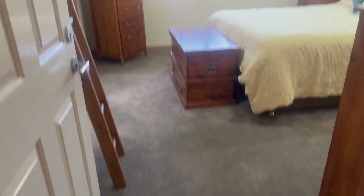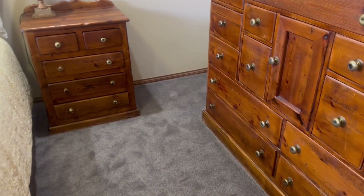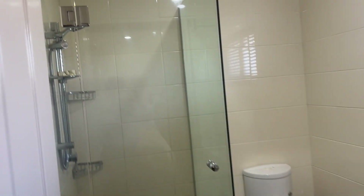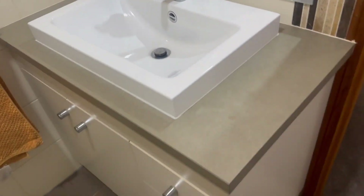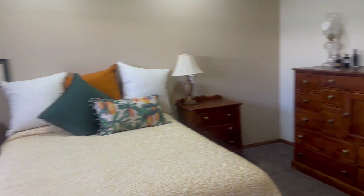Coming through, we've got our main bedroom now. As you can see, it is very spacious. We do have our walk-in robe here, which is decked out with drawers, shelves, and hanging space. And our ensuite — lovely bench top vanity there, big mirror, nice and light and airy as well.